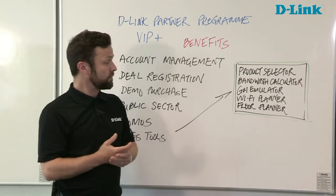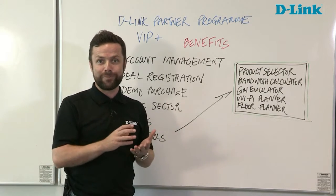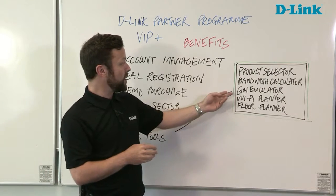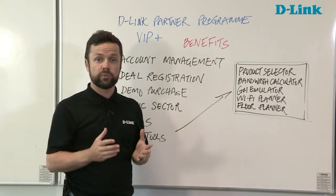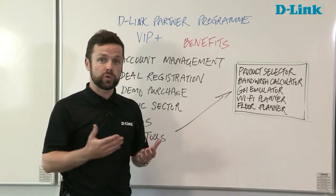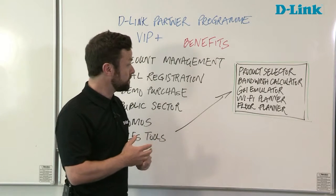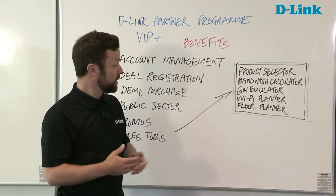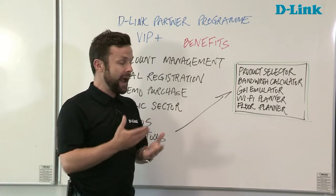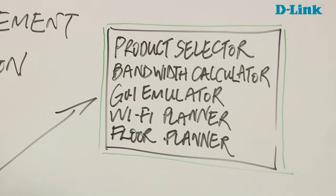The bandwidth calculator allows you, particularly for IP surveillance installations, to ascertain exactly how much bandwidth and storage capacity is required for any given installation. There's also a GUI emulator, so for all of our products you're able to see what the graphical user interface actually looks like — helpful for demonstrations to customers, for training your own teams, or for post-sales enquiries. The Wi-Fi planner and the floor planner — for IP surveillance and Wi-Fi respectively — allow you to plot access points or cameras on a floor plan and simulate exactly how they will behave in that environment.